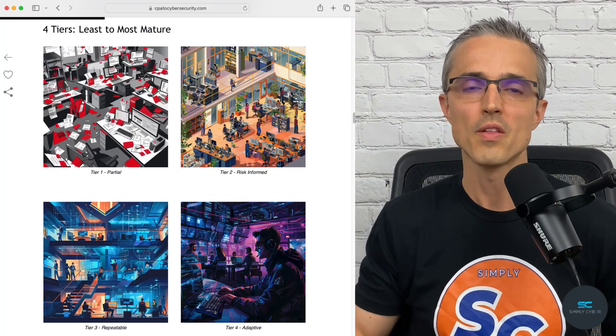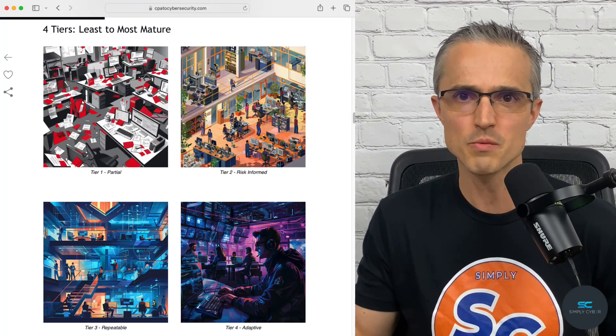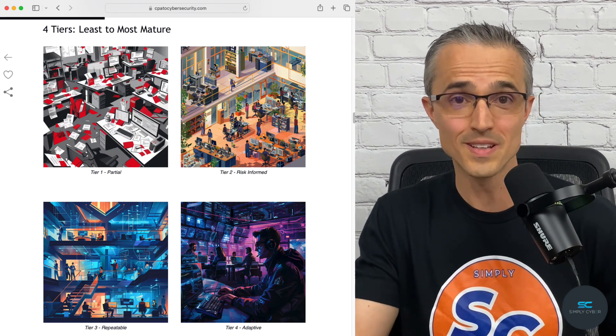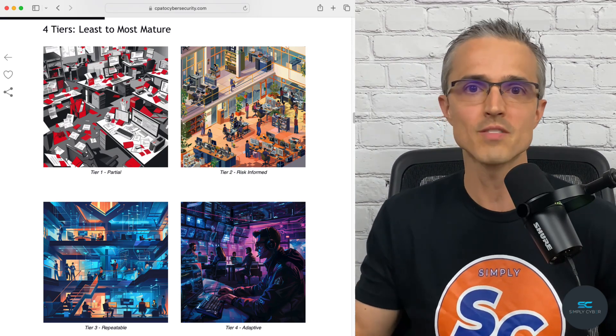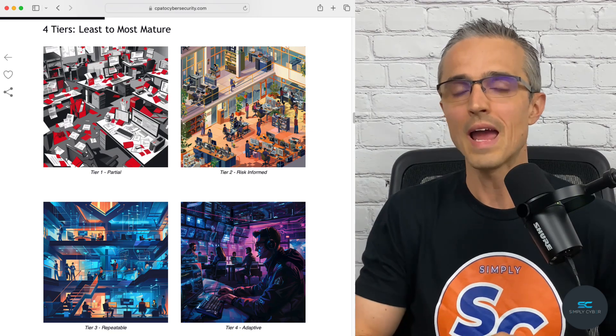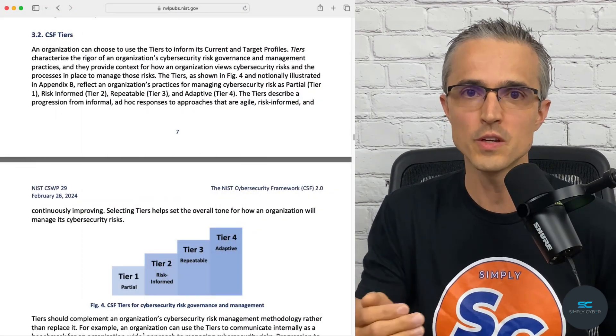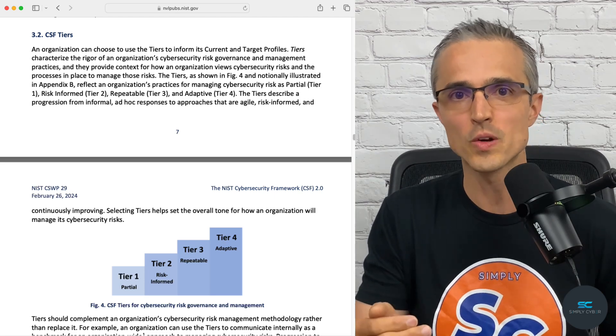The other exam domains are Tiers at 10%. This is where, depending on your mission, risk tolerance, and resources, you figure out whether you're looking to build Fort Knox with really high security or to just cover the basics — cheap and cheerful. You can also be doing anything in between. Pick a tier that works for you to reliably achieve your organization's objectives.